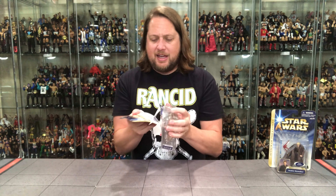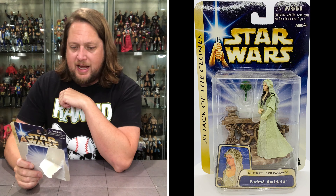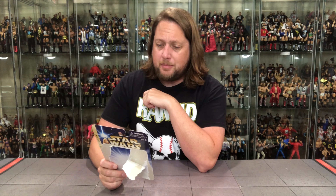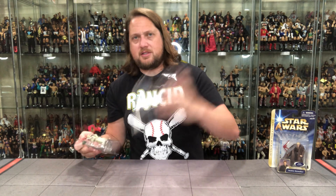Let's pull Padme out of the package — hold on, stop the clock. I got going too crazy into this wedding and forgot to read the back of Padme's card. So let's read that real quick. "With her life threatened by assassination, the young senator retreats to her home planet of Naboo, assigned to protect her is Jedi apprentice Anakin Skywalker, who stirs feelings within Padme that she is quick to deny — feelings that, if realized, could lead to a destructive course. Yet when the Separatist threat erupts into war, Padme and Anakin choose to defy his Jedi vows and unite in a forbidden marriage, one destined for a tragic end."